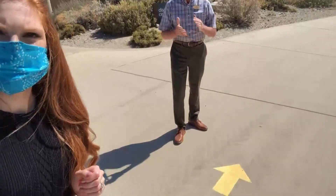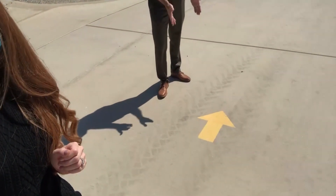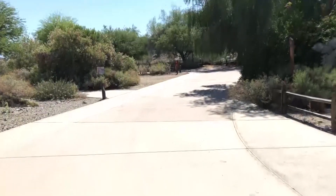One of the things we're going to do to help keep guests safe in the park is we've instituted a one-way walking pattern. All throughout our pathways, we have installed arrows, which will give everyone an idea that this is the only way you can walk.